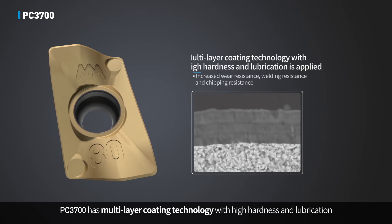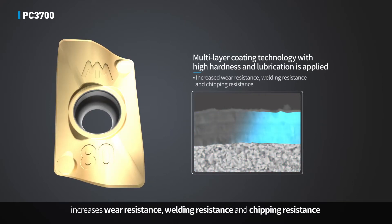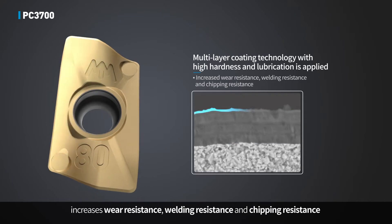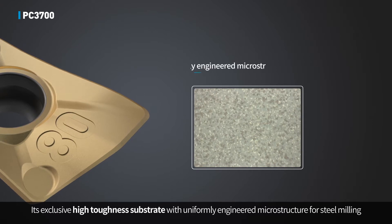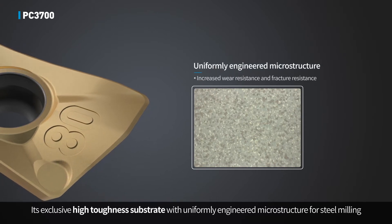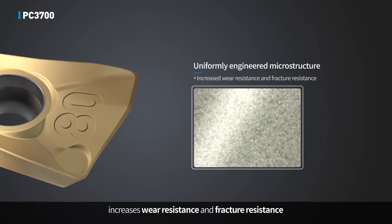PC3700 has multi-layer coating technology with high hardness and lubrication, which increases wear resistance, welding resistance, and chipping resistance. Its exclusive high toughness substrate with uniformly engineered microstructure for steel milling increases wear resistance and fracture resistance.